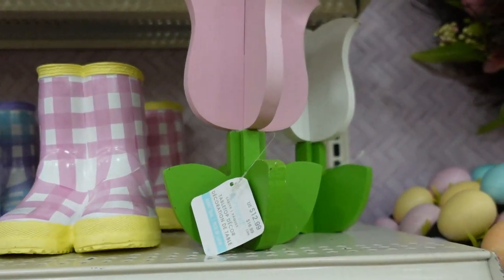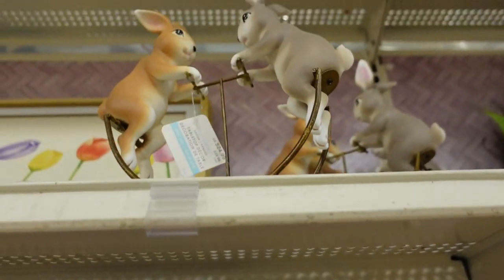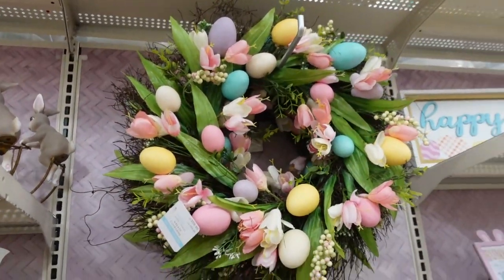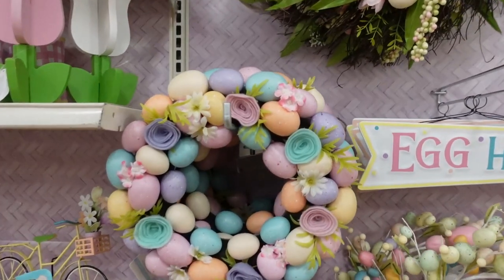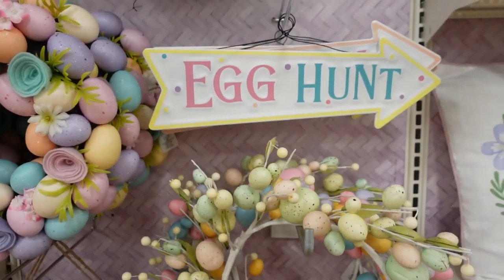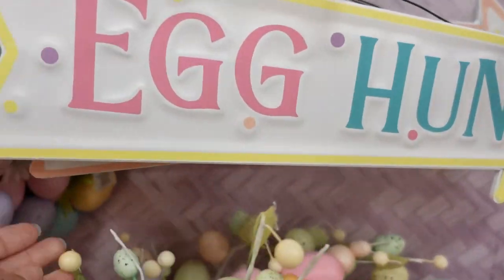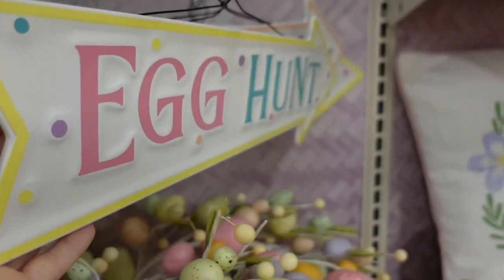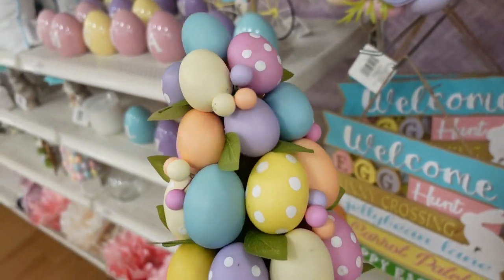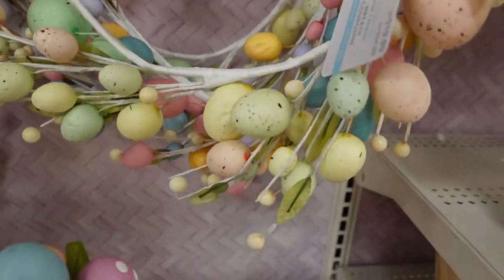They have a tulip for $13. Oh look at the bunnies — $25, with a little teeter-totter seesaw wreath. I kind of like that one, that one's pretty. And then a cotton sign for $15. Pretty cute.